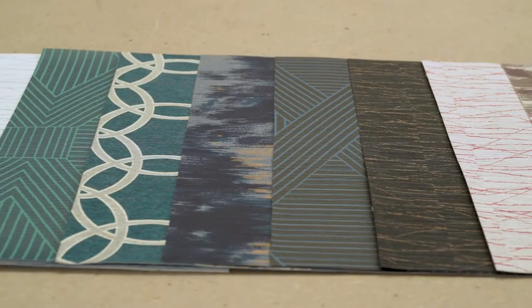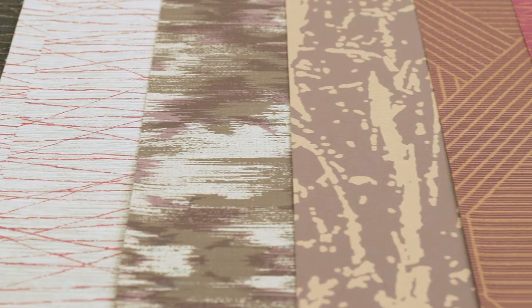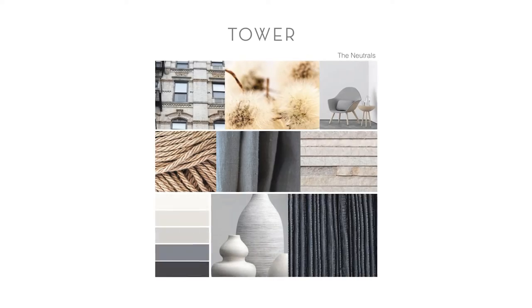Playful and intriguing multi-colored combinations can be seen in Into the Woods, Double Cross, Marquee, and Abacus, which join the existing blends in Illusion and Foiled.